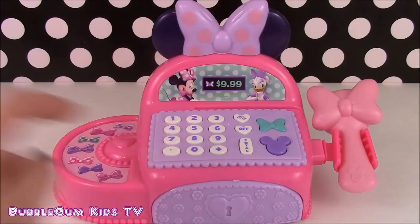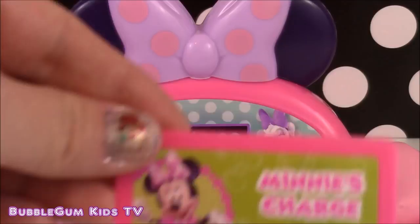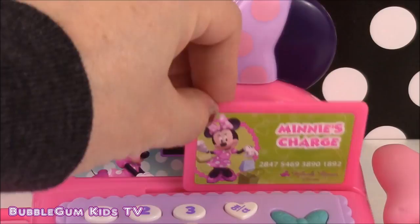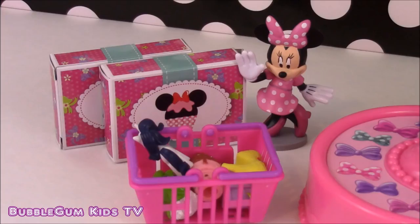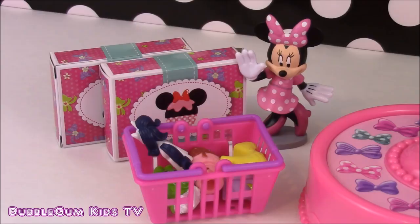You can also swipe Minnie's charge card and it makes a really cool noise. Look who showed up — it's Minnie Mouse and she's got a basket full of treats she'd like to buy and two Minnie Mouse Boutique surprise boxes. Let's see what's inside and let's scan Minnie's goods. Okay Minnie, let's put the things you're going to buy on the conveyor belt.